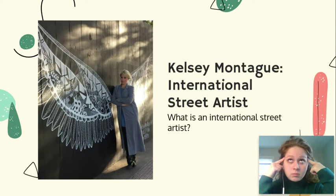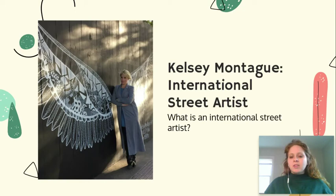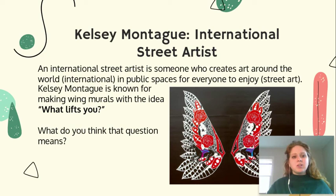Here's your 10 seconds of thinking. All right — what is that? An international street artist is someone who creates art around the world in public spaces for everyone to enjoy. Around the world is where the international part comes from, and public spaces for everyone to enjoy is where the street art comes from — it could be something on the street, something you see just walking down your neighborhood.